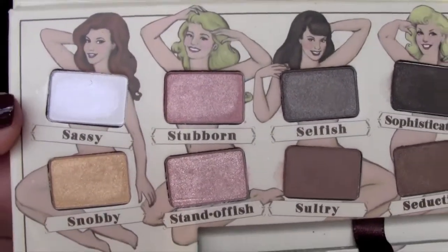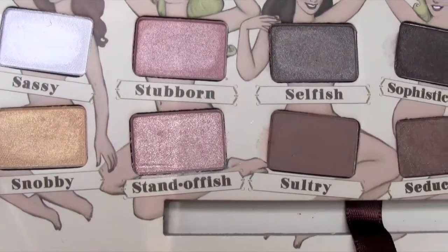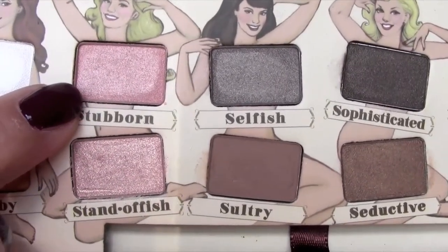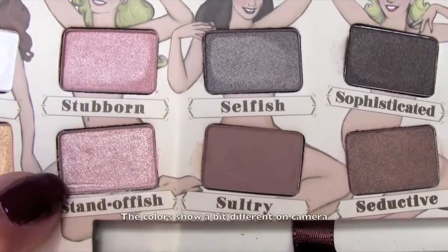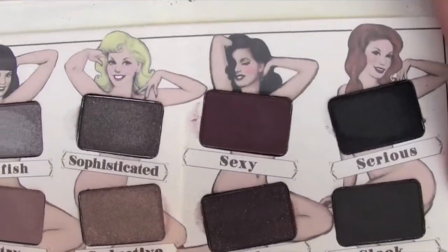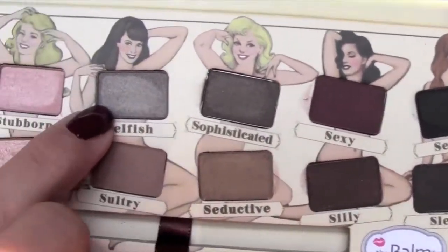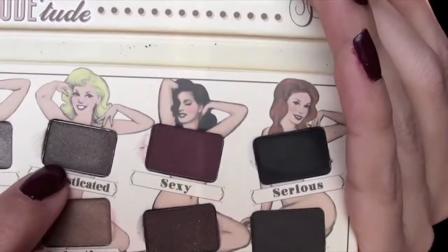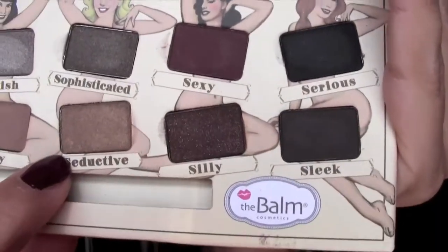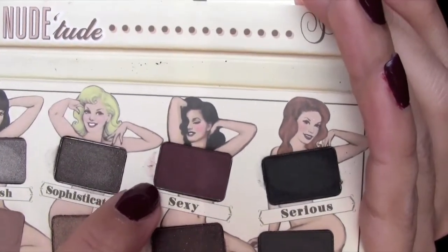I have Sassy and Snobby — the matte white and a shimmery gold. And then there's a darker pink shimmer, Stubborn. And then a lighter peachy pink, Standoffish. And then this one is like a taupe brown kind of shimmer color. And then Sultry is a matte brown. And then Sophisticated is a darker shimmery brown. Seductive is actually very similar to Sultry but with shimmer in it.